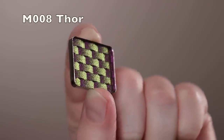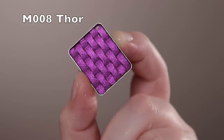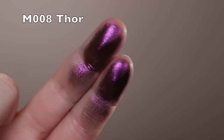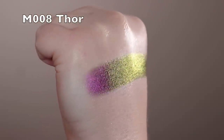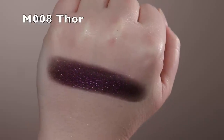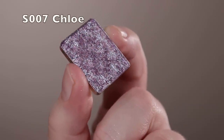Next is Thor — a multi-chrome with a black base in that golden green maroon family. There's also a bit of purple going on — a purple-gold shift — and the formula is really smooth and silky with a nice shimmer payoff. Very smooth multi-chrome.